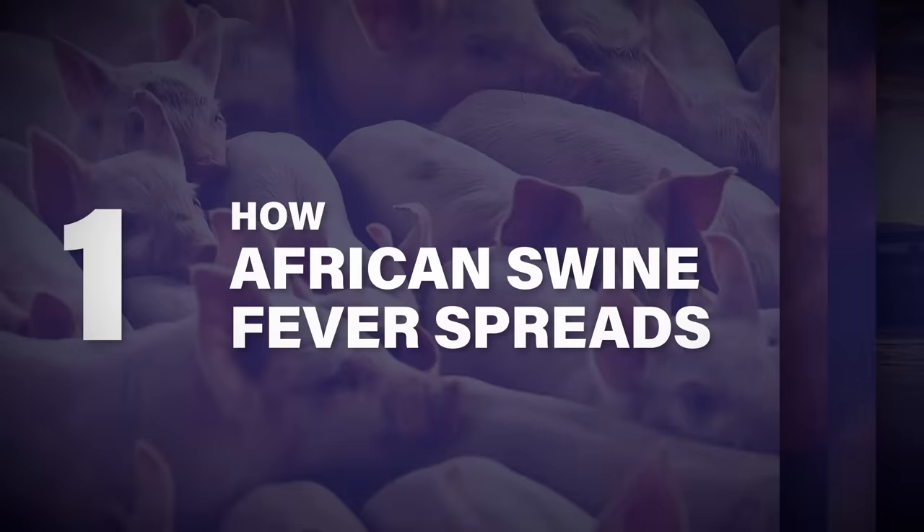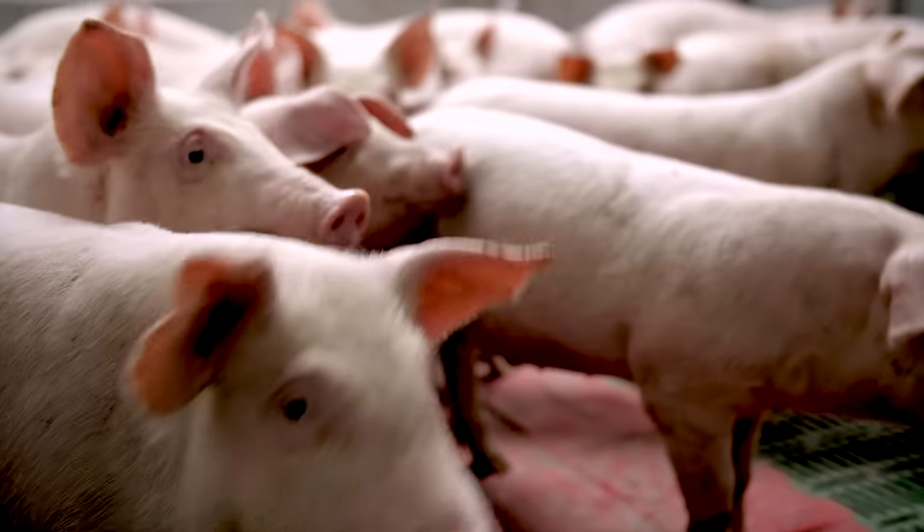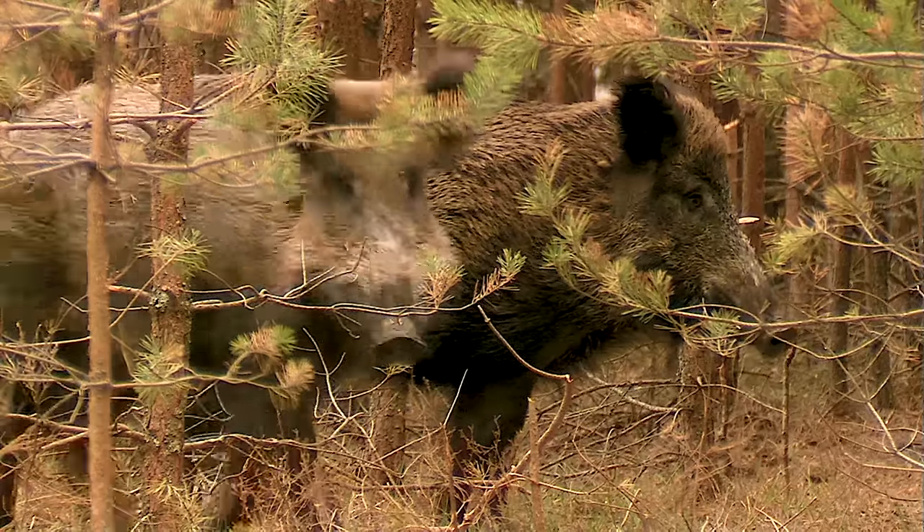Let's start with how African swine fever spreads. Being aware of the different ways African swine fever spreads is a critical first step. The disease affects all swine, including livestock, pet, show, and feral pigs.